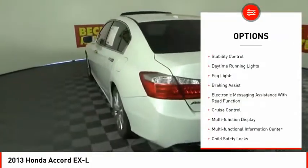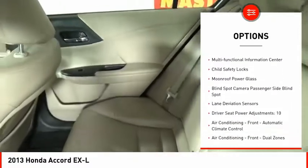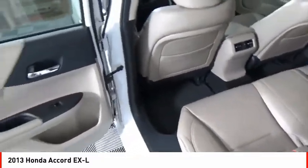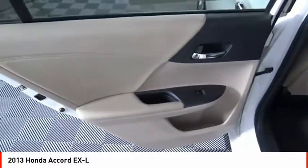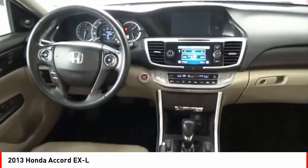Traction control. Stability control. Daytime running lights. Fog lights. Braking assist. Electronic messaging assistance with read function. Cruise control. Multifunction display. Multifunctional information center. Child safety locks. Your new ride is just a phone call away.